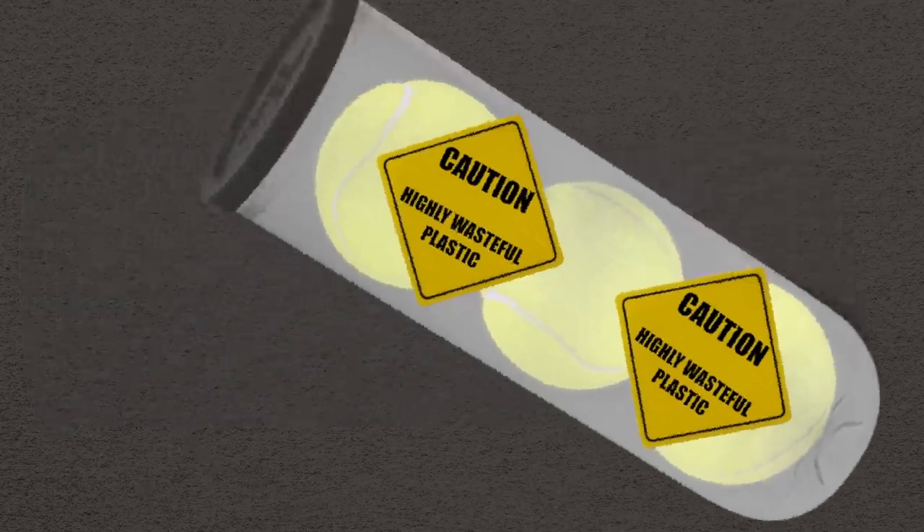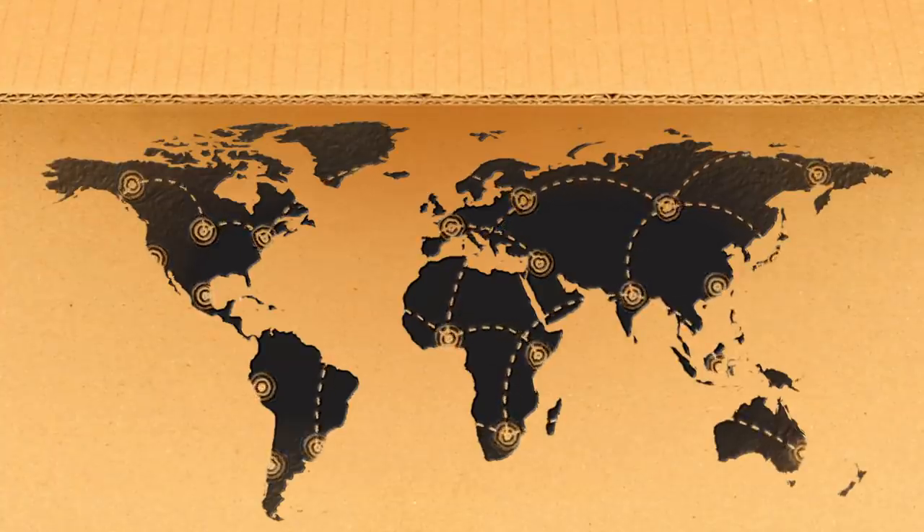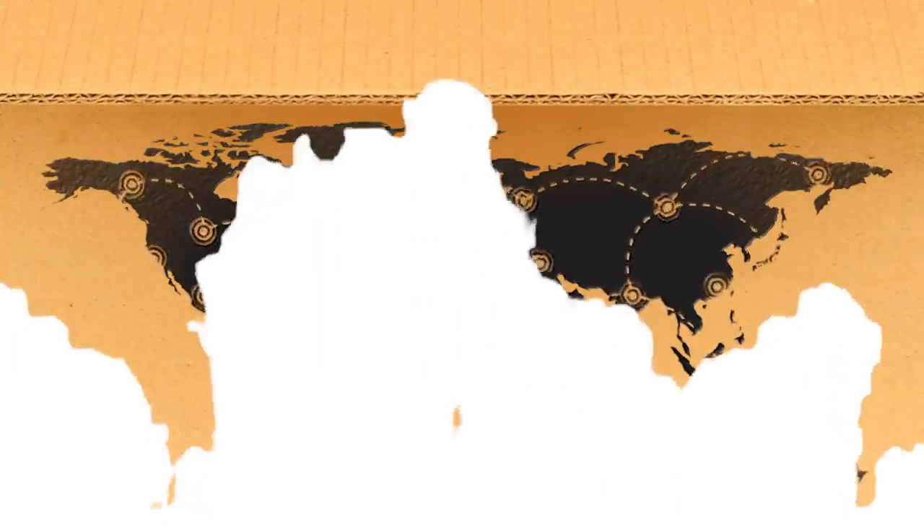To wrap up the manufacturing process, the supply chain can take a ball 50,000 miles and across 11 different countries from start to finish — a life cycle which generates 1.2 pounds of carbon emissions for every tennis ball produced.